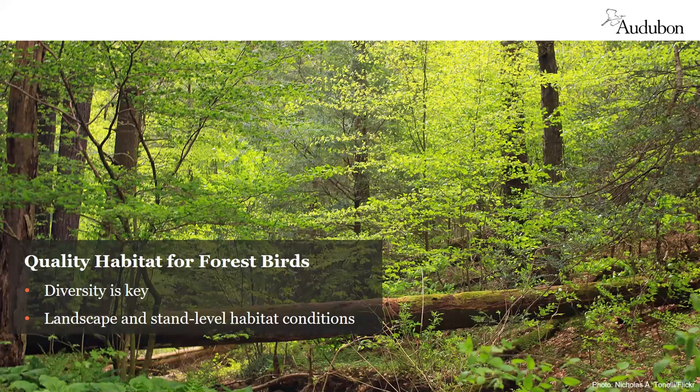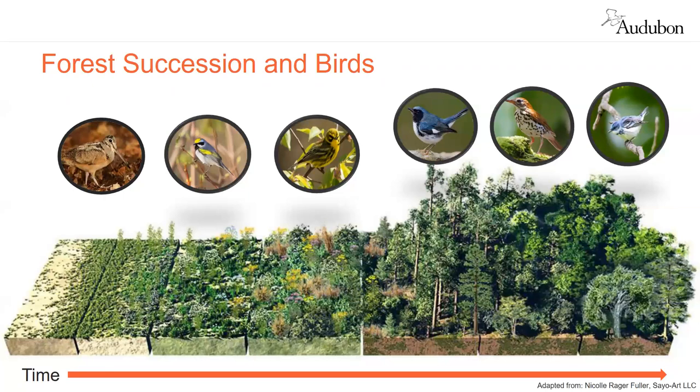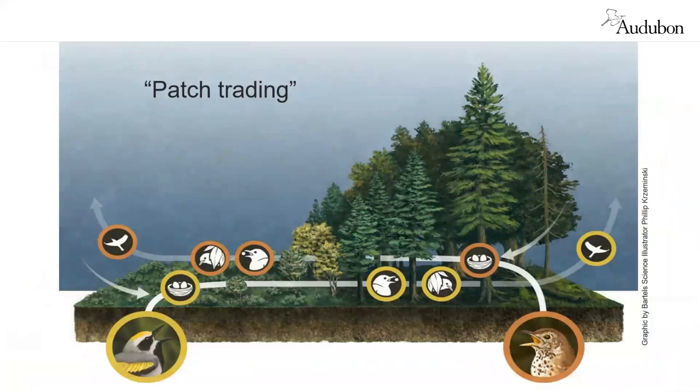In the face of all these threats, what can we do to maintain and improve forest habitat for birds? Forest diversity is important, whether across a whole landscape or within a particular stand. This graphic shows how successional stages from young forest to mature forest provide habitats for different bird species, enhancing bird diversity through forest age diversity. For example, the golden-winged warbler nests in young forest, while the wood thrush nests in mature forest. But it's not that simple — even a single species may use different stages throughout its breeding cycle.